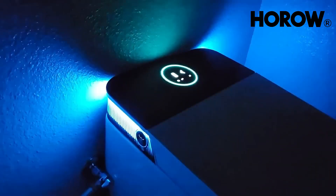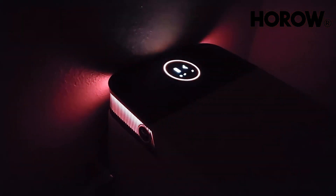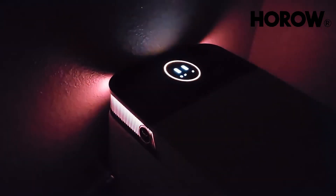I also love the ambient lighting — a form of art that sets the mood depending on the seasons, such as spring, summer, autumn, and winter.